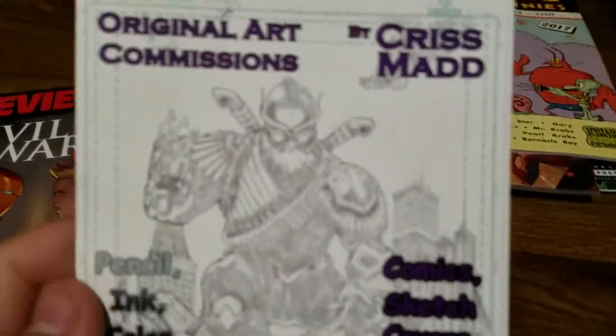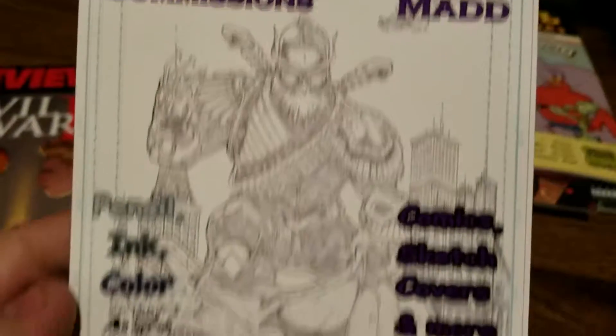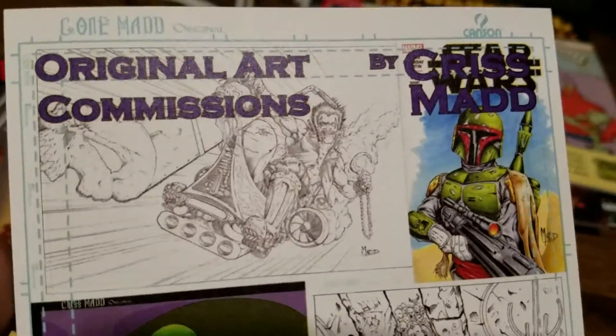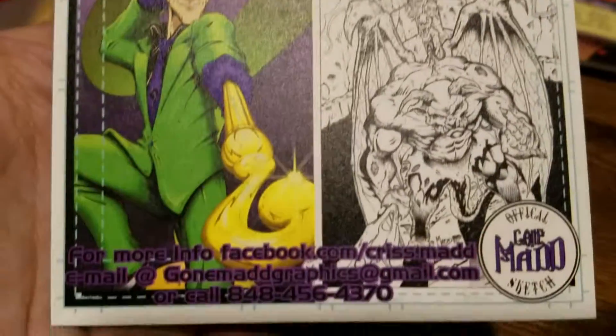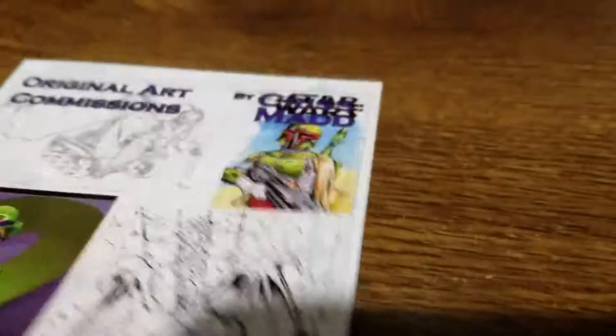At my comic book shop there was an artist, Chris Madd — pretty good — and this is one of the pieces that he did. I got my girlfriend an original Supergirl piece, it's pretty cool. Here's all of his stuff and some of his info.